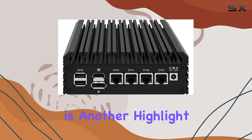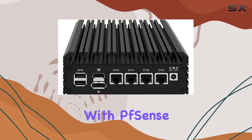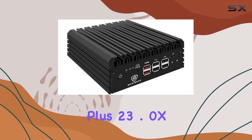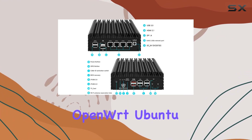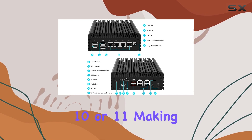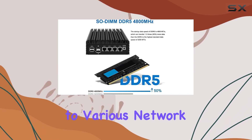Operating system flexibility is another highlight. Pre-installed with PFSense Plus 23.0XOS, you can easily switch to alternatives like OpenSense, OpenWrt, Ubuntu, or even Windows 10 or 11, making it adaptable to various network setups.